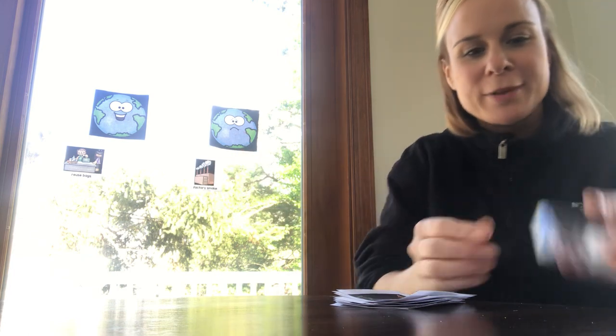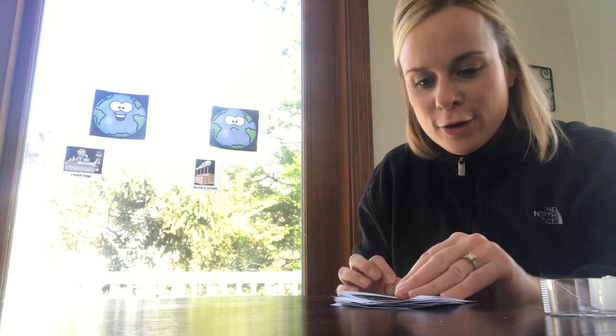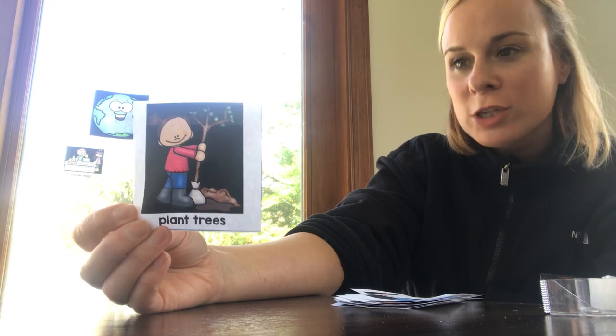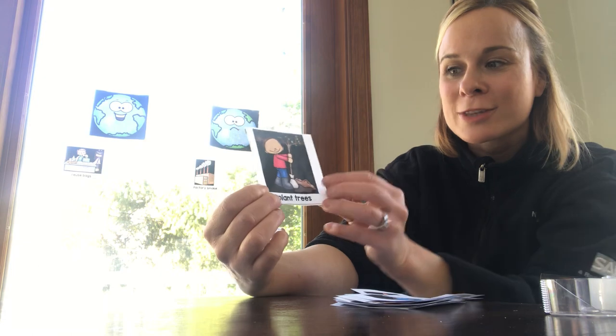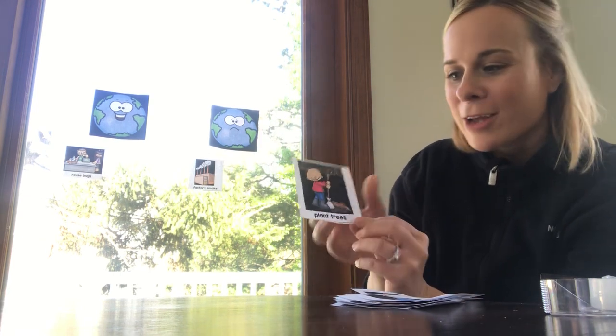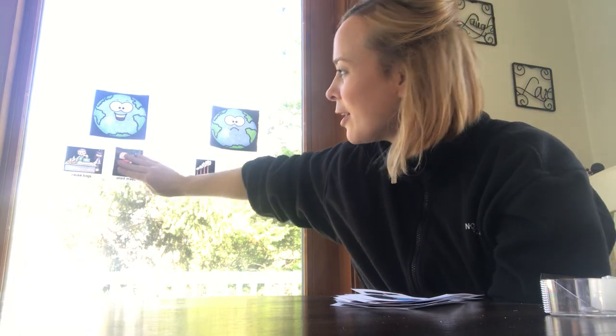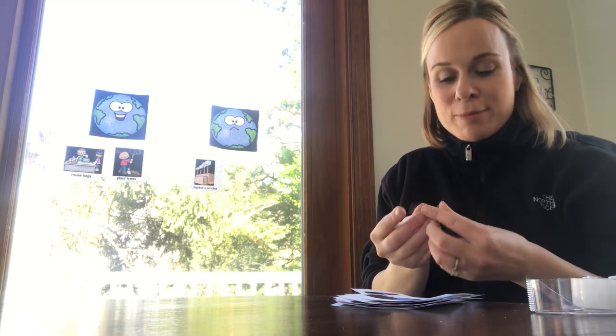This picture is of a little girl and she's planting a tree. Do you think that is good or bad for our environment? Which picture would you put this under — the happy or the sad? Very good! Planting trees is very good for our environment. We don't want to cut down more trees — we definitely want to be planting more because that helps keep our air cleaner. That goes definitely under the happy earth!